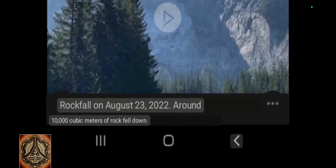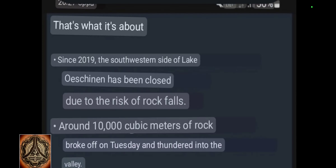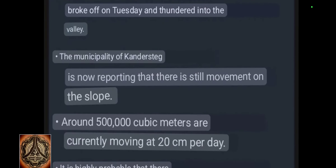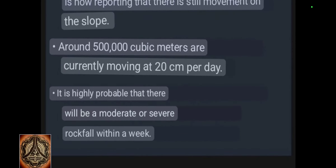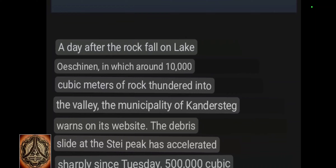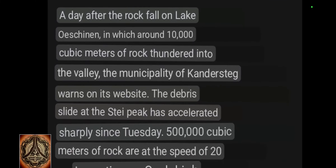This is the video we tried to watch. Around 10,000 cubic meters of rock fell down. Since 2019 the southwestern side of lake Öschinnensee has been closed due to the risk of rockfalls. Around 10,000 cubic meters of rock broke off on Tuesday and thundered into the valley. The municipality of Kandersteg is now reporting there is still movement on the slope.